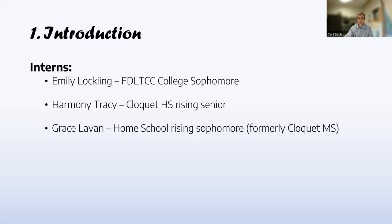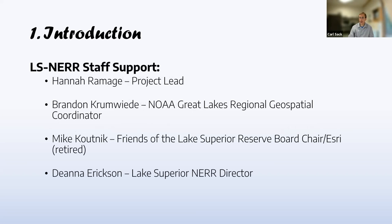On the reserve side, I worked with Hannah, the project coordinator. We also worked with Brandon from NOAA, who is the geospatial coordinator for the entire Great Lakes region. He provided the classification manual NOAA uses and directed us to satellite imagery and existing classified raster data. Mike Kutnik, who used to work for Esri, helped set up accounts with the reserve's ArcGIS Online organization and troubleshoot technical issues. Deanna herself took us out into the field to show us some of the unique habitats we had to turn into polygons.